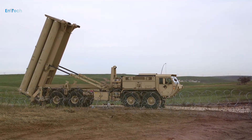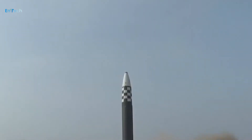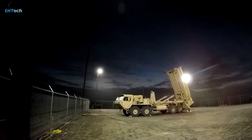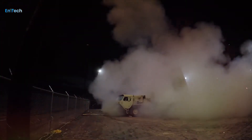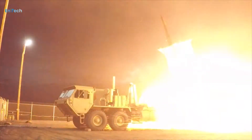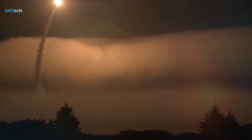THAAD is a highly effective system for mitigating high-speed missile threats, and we're making it more capable, BAE Systems Precision Guidance and Sensing Solutions Director Greg Procopio said in the release. The THAAD seeker gives the ballistic missile system, which can intercept missiles inside and outside the atmosphere, crucial sensing and guiding capabilities.